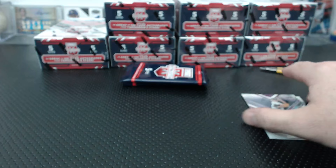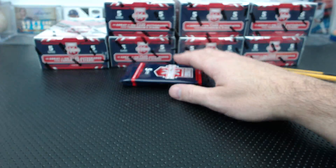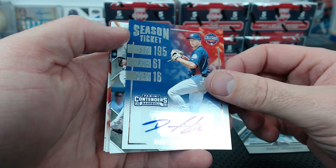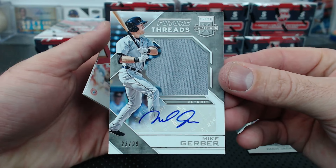Dean Dunning to 999. Hey, if you would have told me we'd break more Optic than Topps Chrome, I would have said you're crazy - and we totally did. Not even close. Zach Johnson, Darren McGawhan Season Ticket. Mike Gerber future threads jersey auto to 99.